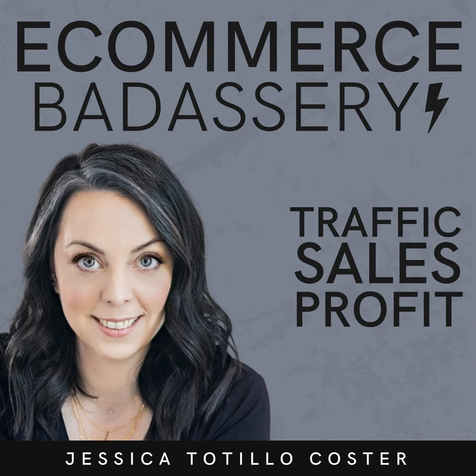Welcome back to another BizBite episode of the E-Commerce Badassery podcast. I'm your host, Jessica Tutillo-Coster. If you haven't already heard, Instagram released a new feature a couple of weeks ago that lets you pin up to three posts at the top of your profile.